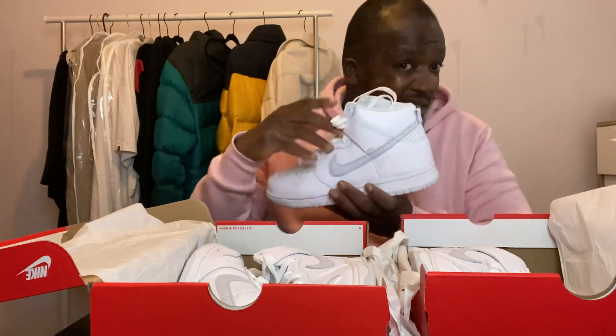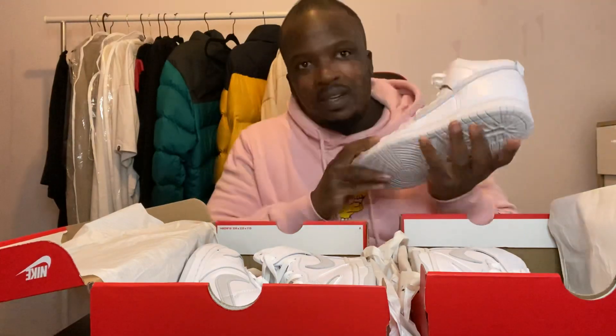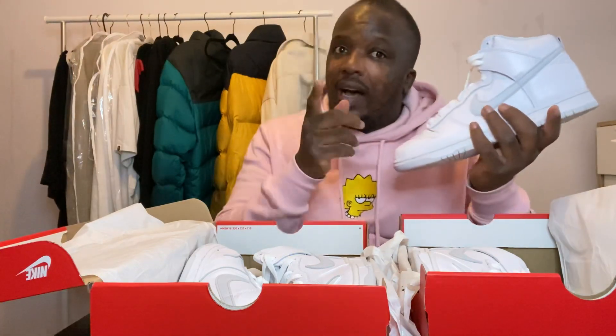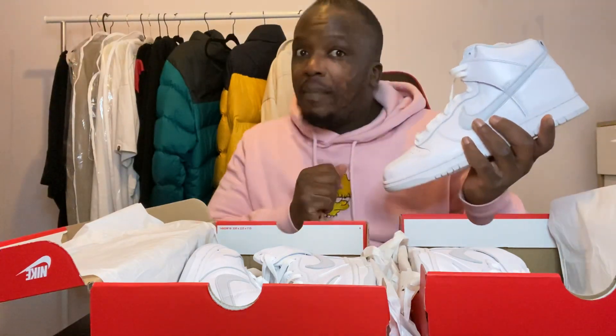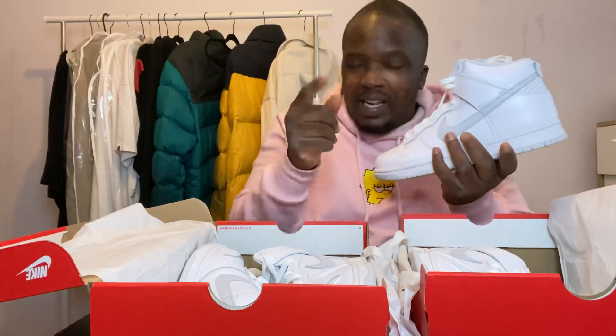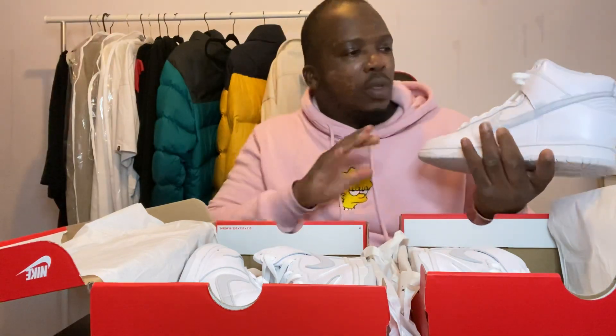I'm going to give you three things I like about this shoe and three things I dislike. Personally I don't wear a size nine and a half - I wear a size 11. You know what they say about guys that wear big shoes - it means they wear big socks! All you naughty ones need to clean your minds up.